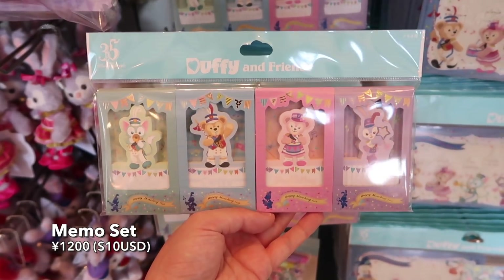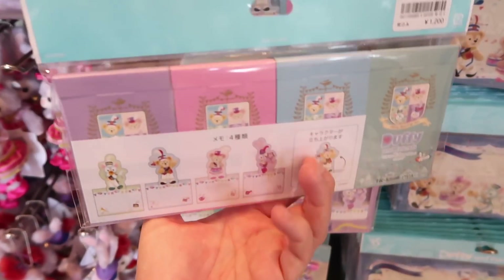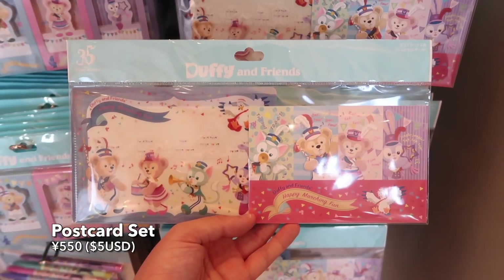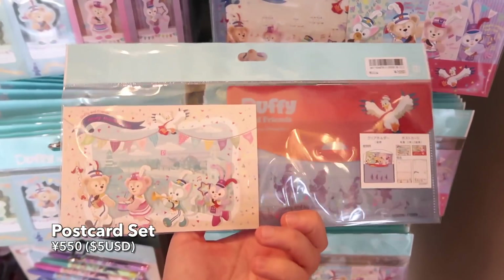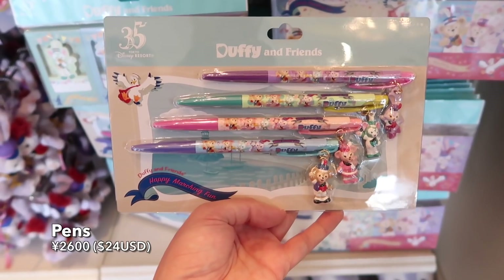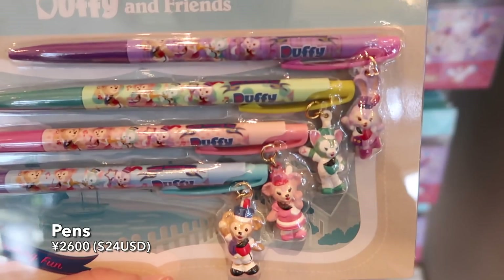We have a memo set here — you can see on the back what they look like, and they stand up. There are little postcards with a little carrying case, and pens — can't forget the pens — with little charms on the sides. That is cute.